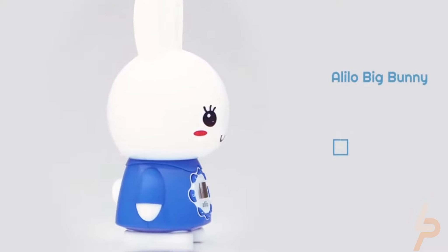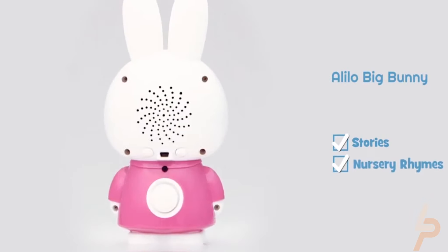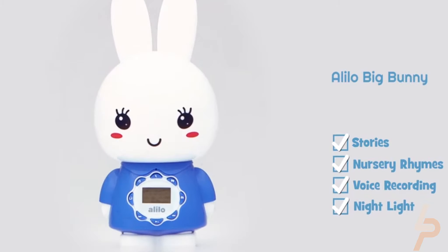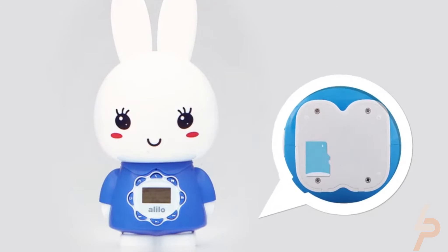It's a powerful bunny that can sing lullabies and children's songs, tell stories, jokes, poems, riddles, and science knowledge. Over 10,000 songs and stories are pre-installed in the bunny and will be updated automatically.